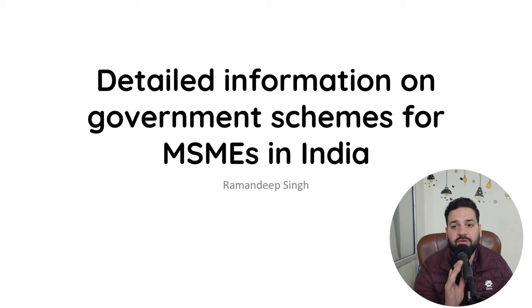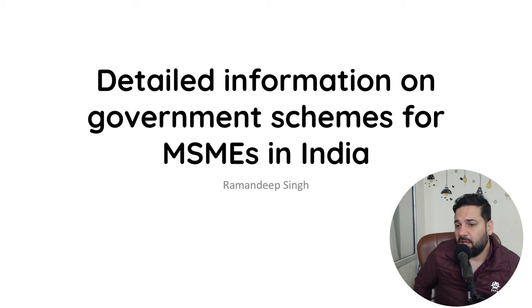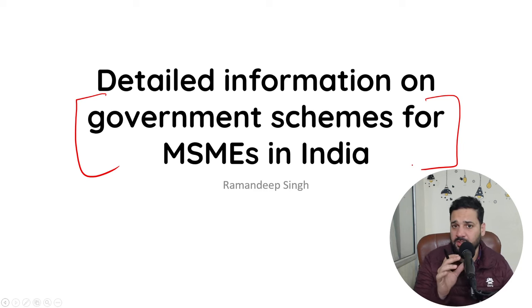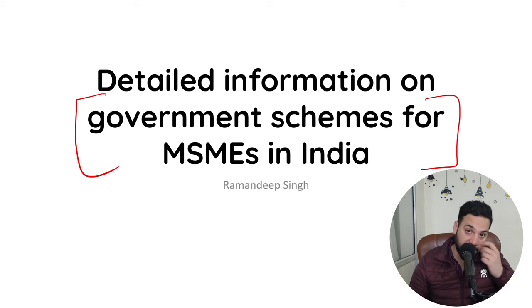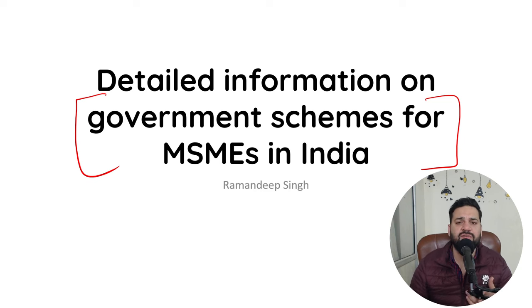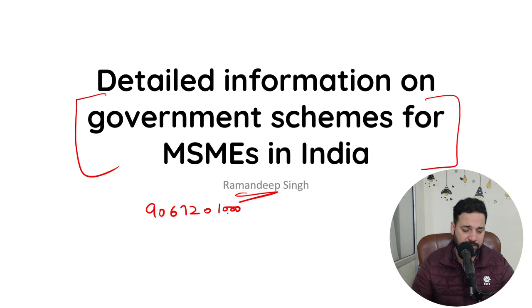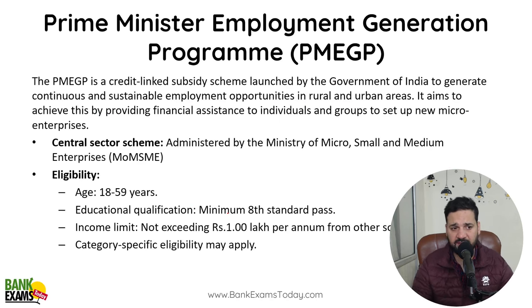Hello students and welcome back to bankexamstudy.com. My name is Ramandeep Singh and today we are going to cover government schemes for MSMEs in India — very important for Bank of Baroda Senior Manager MSME exam, Central Bank of India Credit Officer, and Bank of Maharashtra Credit Officer exams. Important for credit officer and generalist officer level exams at Scale 2 and Scale 3. I've been teaching bank exams for the last 12 years.